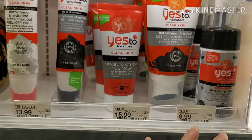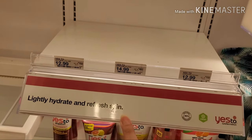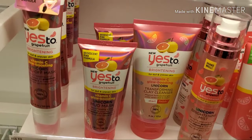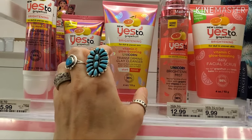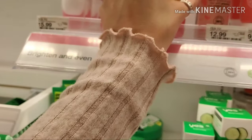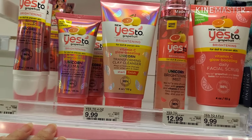It looks like they don't have any of the Yes To Watermelon line left — it's all gone. Moving on to Yes To Grapefruit: the only thing I don't like about that brightening line is they have a lot of fake fragrance, and a lot of it uses artificial dyes to achieve the pink color, which is not good for the skin. They also use a lot of citric acid to brighten, which can be really harsh for sensitive skin — so just be aware of the Yes To Grapefruit line.